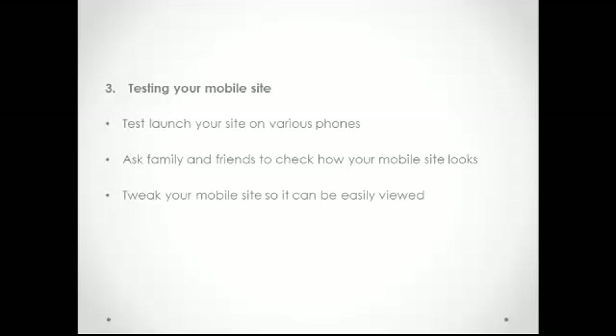There are other design tips for mobile sites that you can access on the Internet, but here's the bottom line: design your mobile site in such a way that it is simple, easy to navigate, and fast to load.